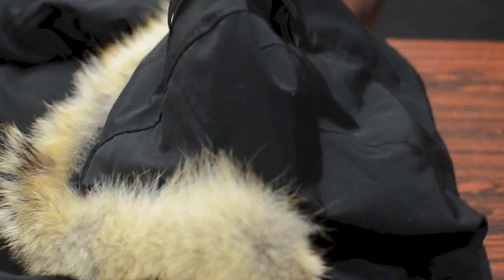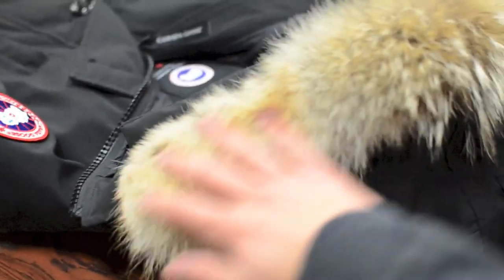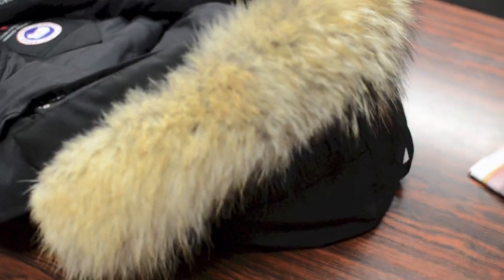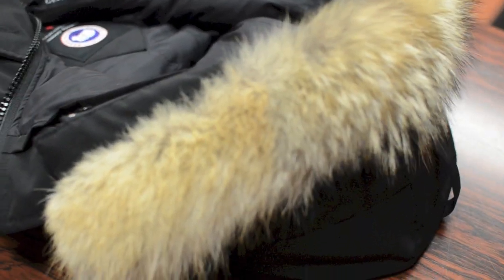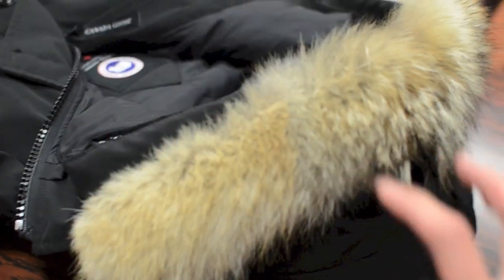The coat also features a very large hood, which is lined with white duck down to keep your head warm, and of course it has Canada Goose's infamous coyote fur ruff. It's actual real coyote fur — very soft to the touch and very good quality. The fur ruff is designed so that when it's really windy or there's blowing snow, throwing the hood up traps snow in the fur instead of it flying into your face, and it also helps insulate the head area.